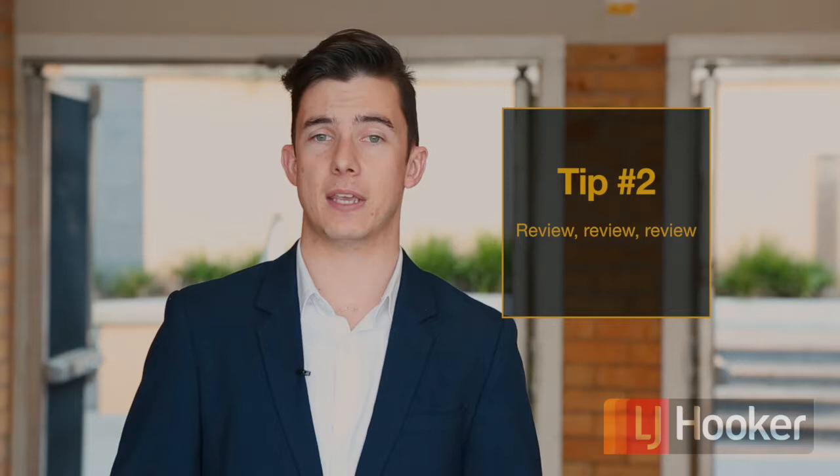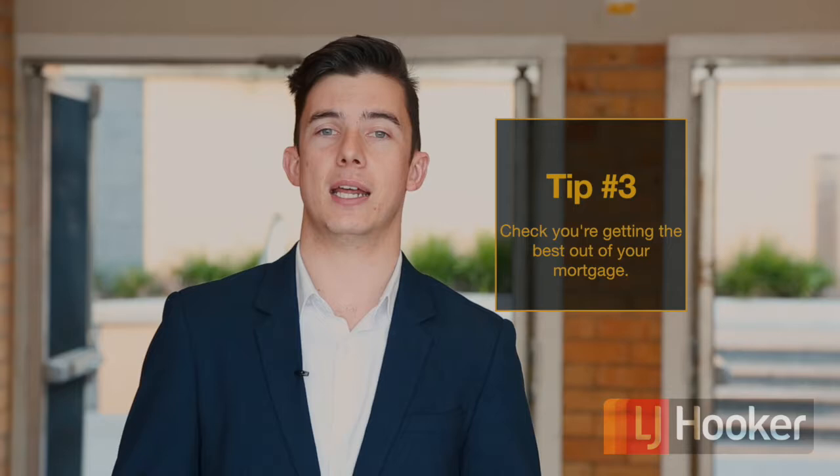Tip two: review, review, review. As much as you might like the idea of set and forget, an investment property should always be revised to make sure it's still making you money. At LJ Hooker Wollongong, our property managers ensure that clients are getting market value rent for their properties, that the properties are well maintained, and monitor the tenancy and property to prevent any further issues.